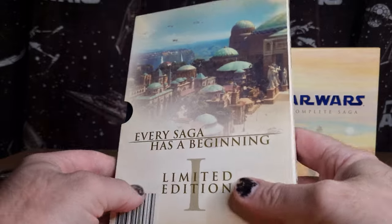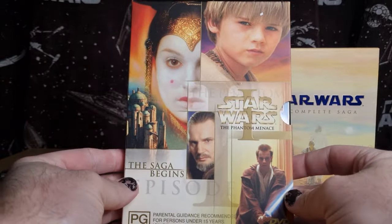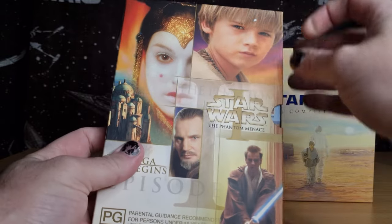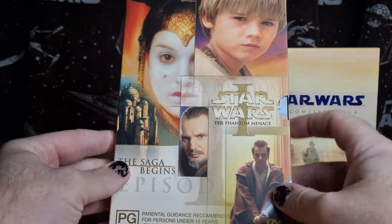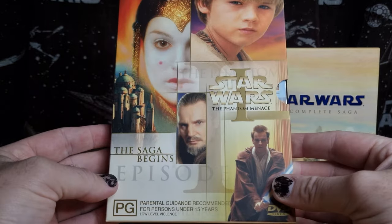Every saga has a beginning — they did this with the prequel trilogy, so each one of the films got this treatment. There's a little sticker on Annie's head that reads 'The Saga Begins.'